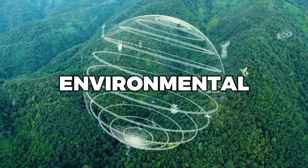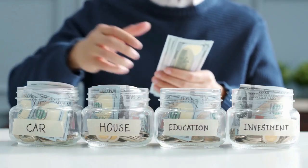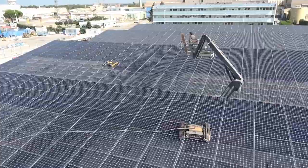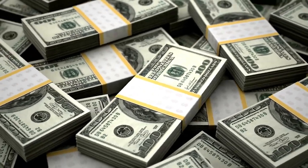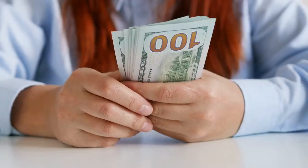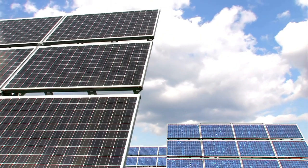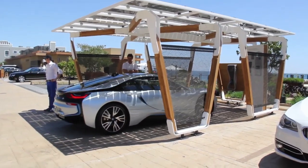In addition to the environmental benefits of solar carports, there are also significant economic benefits to be gained. One of the most significant advantages is the potential for cost savings on electricity bills. Installing a solar carport can significantly reduce your electricity costs by generating your own clean energy. This means you'll be less reliant on the grid and can potentially save hundreds or even thousands of dollars on your energy bills each year. In some cases, homeowners or businesses may even generate more energy than they need, allowing them to sell excess energy back to the grid and earn additional income. Furthermore, the cost of solar panels has decreased significantly in recent years, making solar carports a more affordable option than ever before.